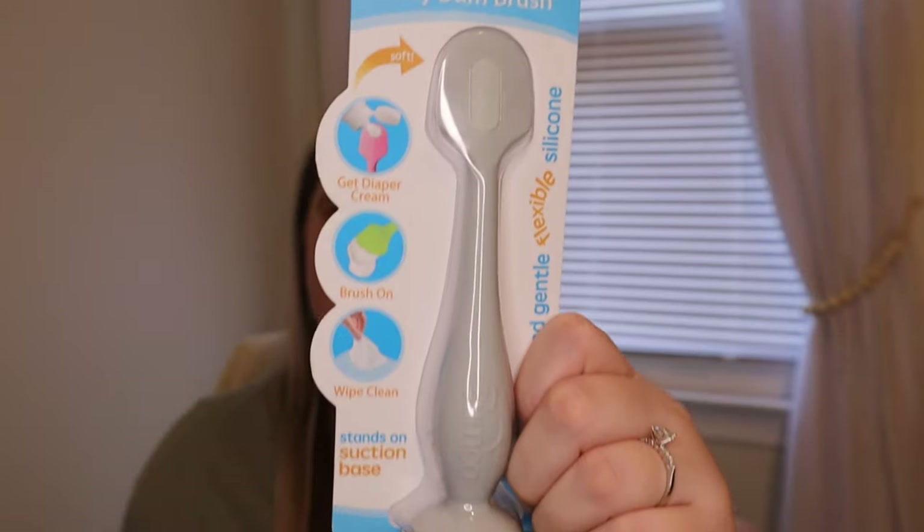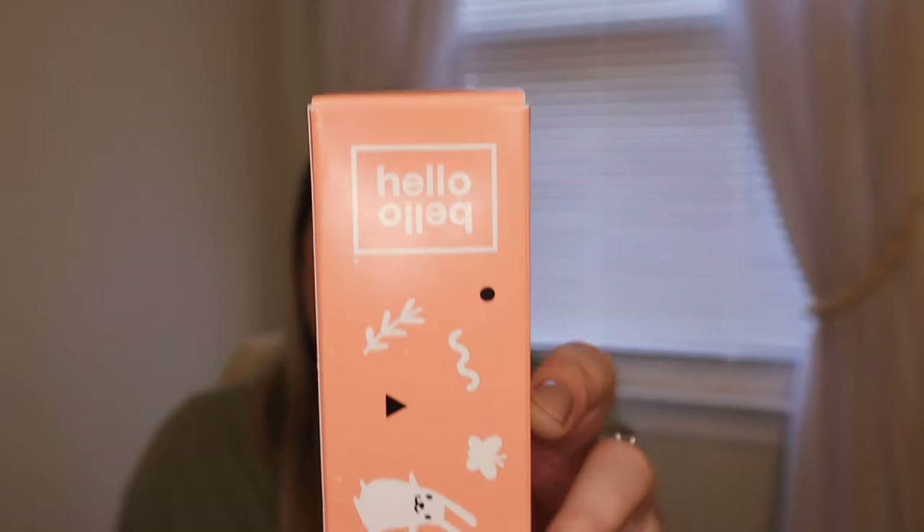We went ahead and got the Bumco Bum Brush in gray — basically just a spatula that you can put diaper cream on and apply it to the baby without getting your hands all gunky. You're either for or against these. I've done it both ways, and I'm definitely for this. And then to go along with the Bum Brush, we got the Hello Bello diaper cream. I'm a huge Hello Bello fan — we have their wipes and their diapers, so it only makes sense to try their diaper cream.